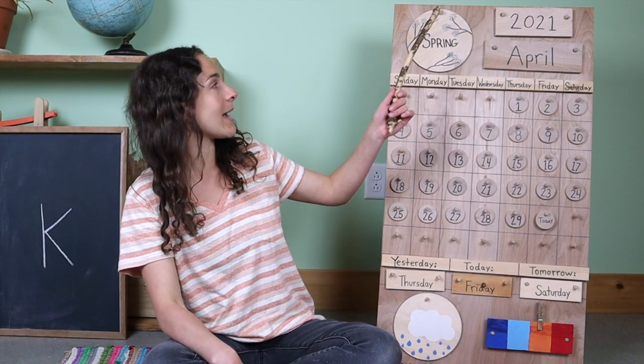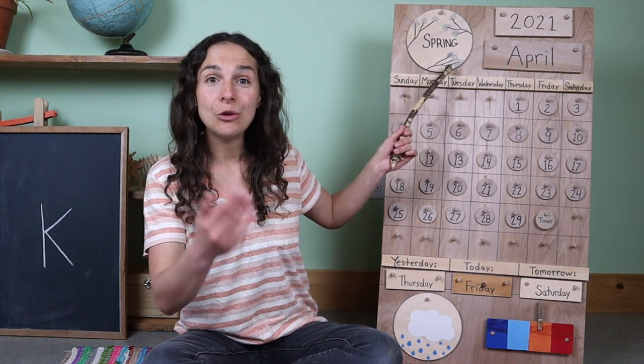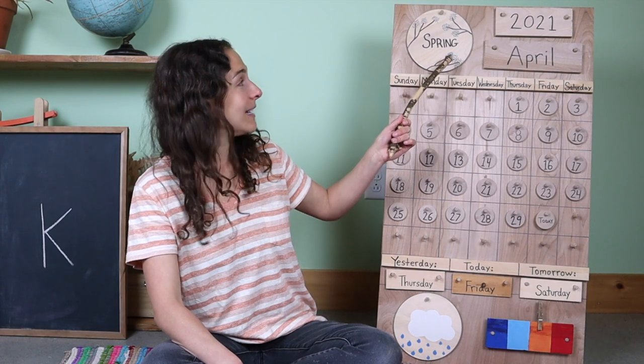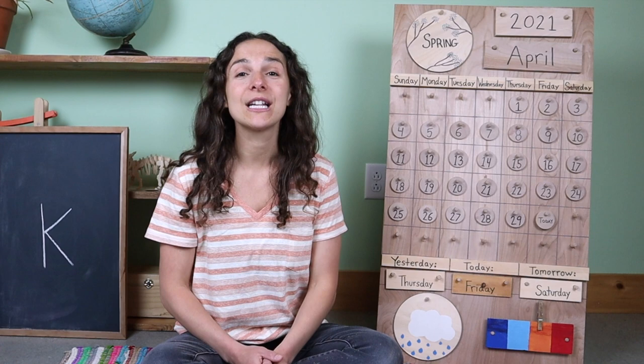I'm going to travel back up to the top of the chart. Right up here we have the season. Do you know what the season is? Spring! That's right friends, it's springtime.